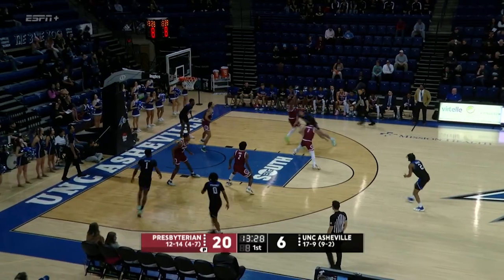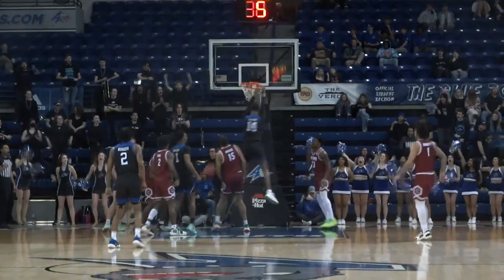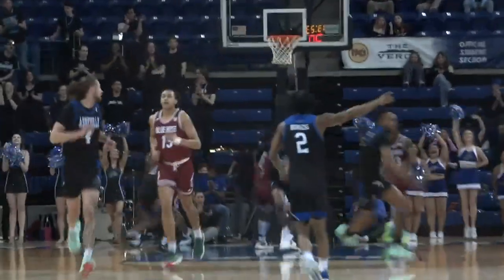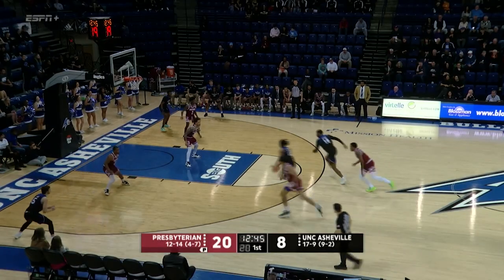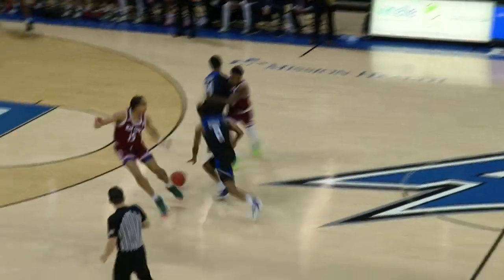Checked in. Here's Pember off the right side, has it poked away, and it's picked up by Solomon who puts it in. That's an aggressive two-man game there. Pember puts it on the floor aggressively — things happen. Nice split by Burgess down the middle, layup doesn't go in, but Solomon does.